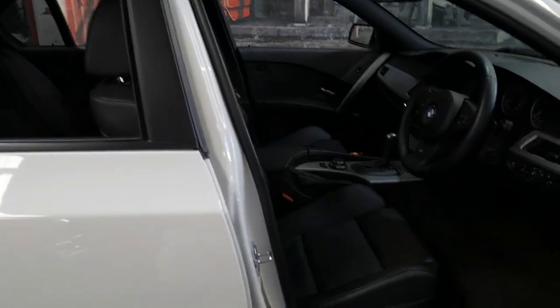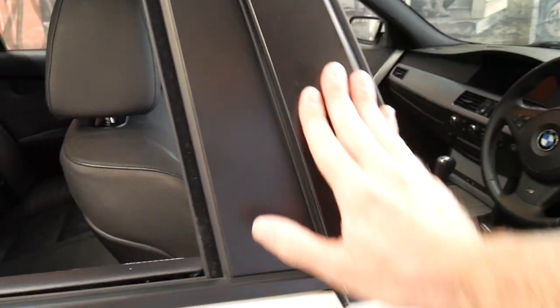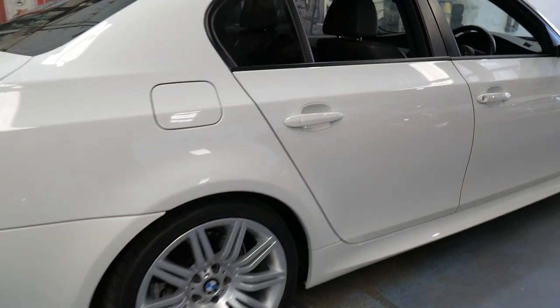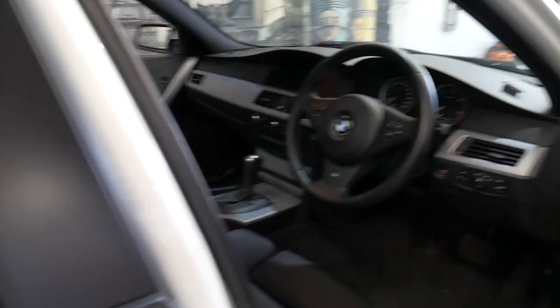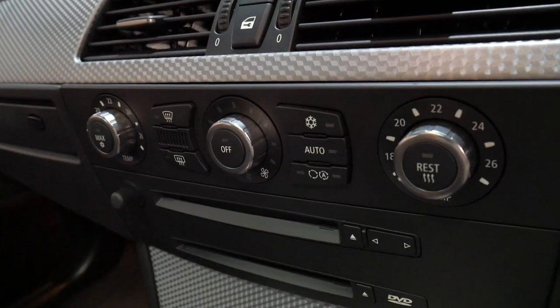It's done 120,000 kilometres, but I've got to say, when you look at the car, it could have done 20,000 kilometres. Every panel, every wheel, every bit of leather on the seats, the interior, the switches — someone's been very careful with this car. And when you look at the interior, it's absolutely spot on.